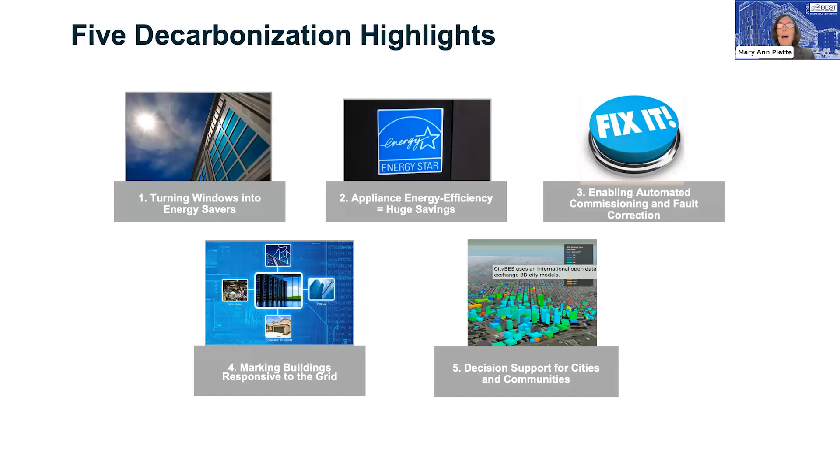I'm going to go into five decarbonization highlights. I'll talk about windows and how we use them for saving energy; appliance standards and their ongoing importance; building controls — making sure HVAC system controls are working and we can automatically correct faults; linking buildings with the grid and making buildings responsive to grid signals; and decision support for cities and communities, thinking about groups of buildings rather than one at a time. I'll talk about connected communities and urban science.